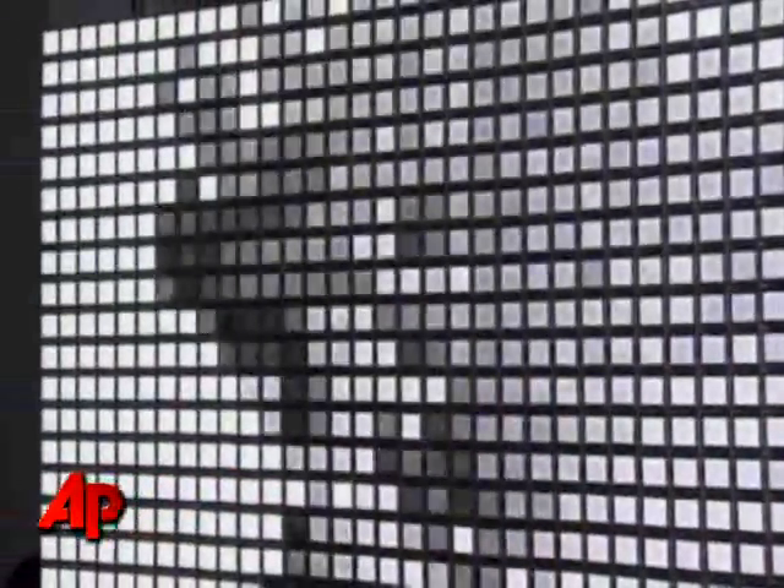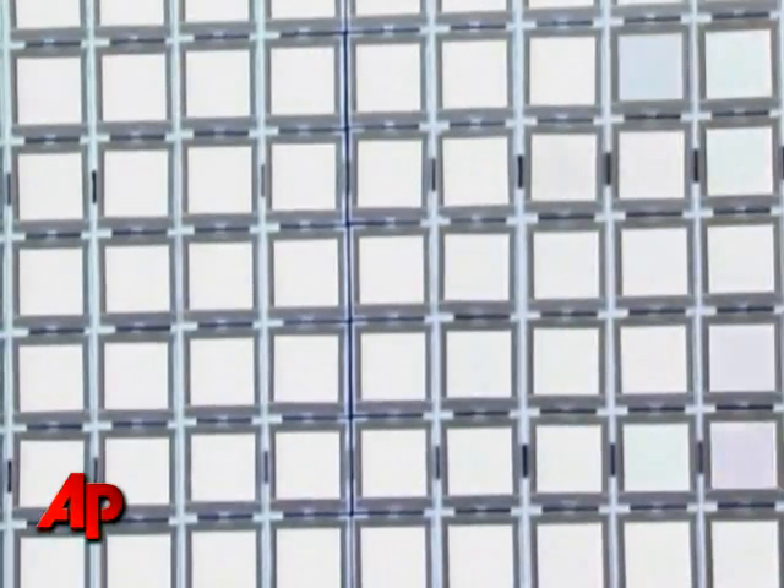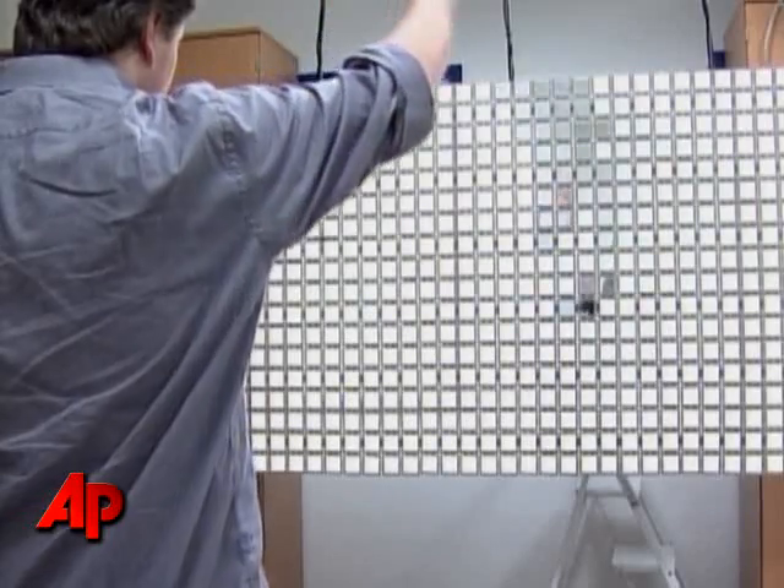Random International, a trio of London-based artists, used more than 1,000 Luma Blades to make an art installation called "You Fade to Light." As people walk by the structure, a camera and computer turn off the lights on panels opposite the passersby, mimicking their motion.